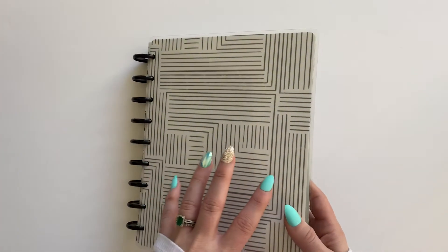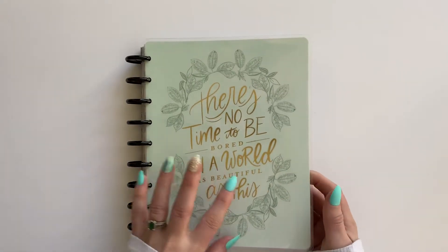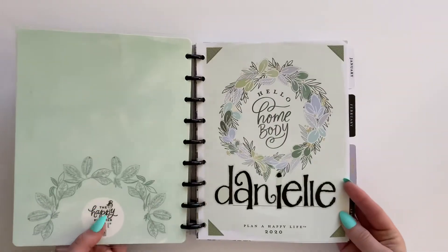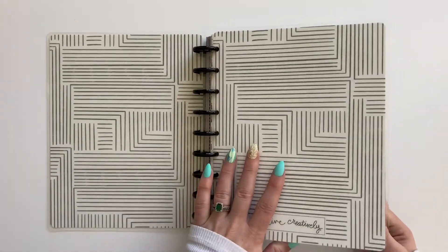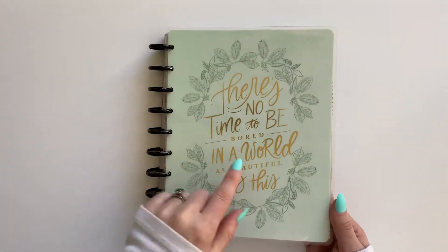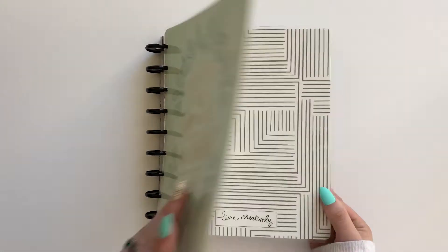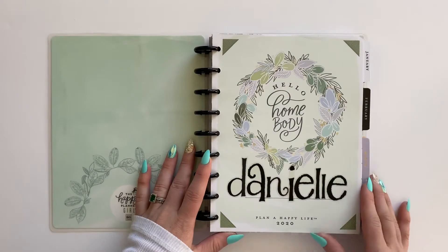This is the Homebody Classic with a dashboard layout. This is the actual front cover and it came with gold metal discs. Halfway through the year I flipped the covers the other way and put on beautiful black metal discs. I will be changing it back to the gold metal discs before I store it, and I'm going to take these black metal discs and put them on my journaling planner — some mixing and matching.